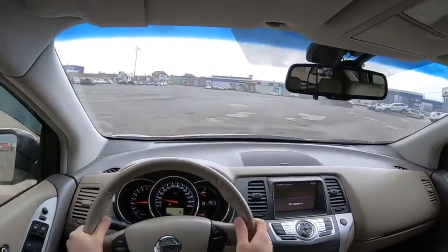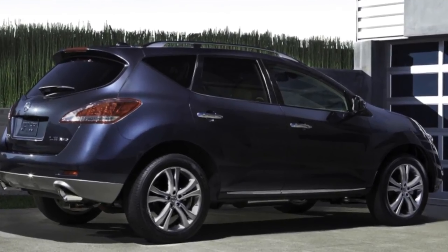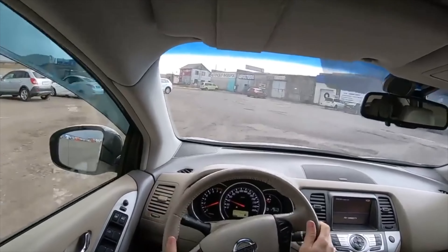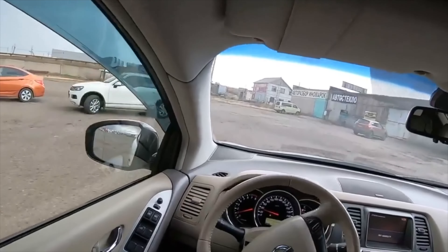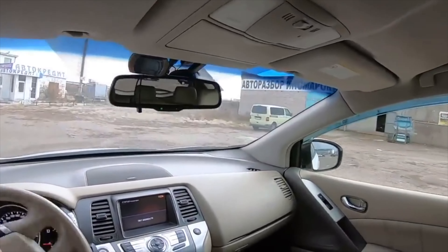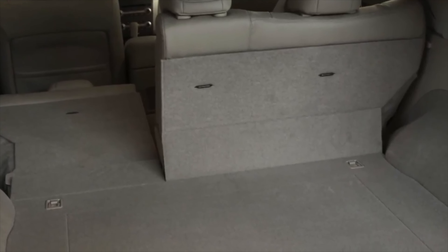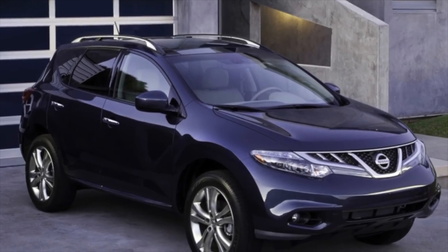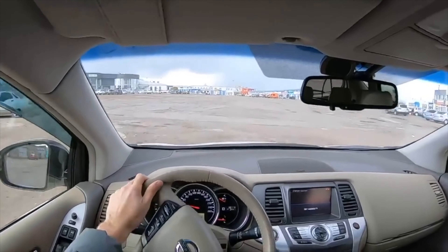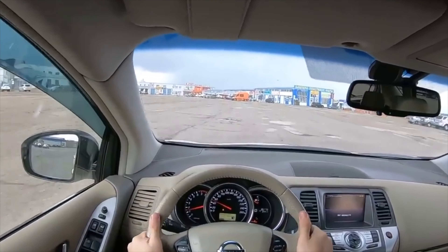The second-generation Nissan Murano pleased enthusiasts with design changes to the front axle. Its predecessor had a problem where, during prolonged intensive slipping, once one of the wheels got grip on the supporting surface, the main pair of the front gearbox could not stand it and collapsed. Replacing the main pair cost 65,000 rubles together with work, and replacement of the gearbox 15,000 rubles for labor plus spare parts totaling about 85,000 rubles. The Murano 2 has no such problems.